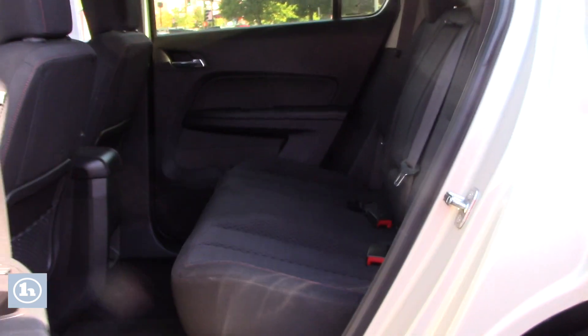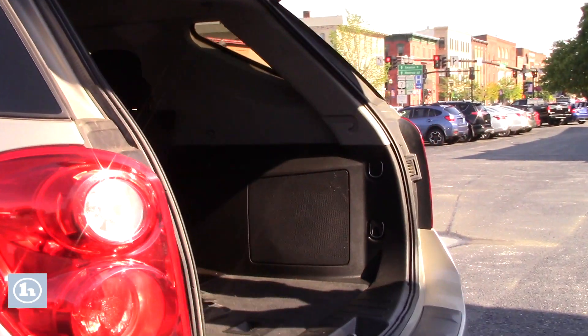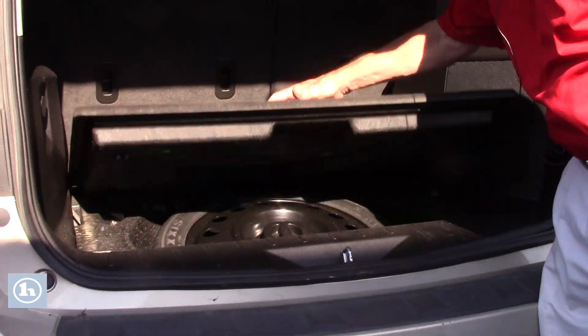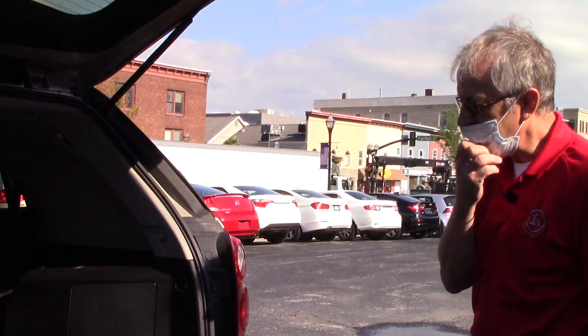Show the inside — lots of room. Does come with a carpeted floor mat, and then you have a spare tire below. Lots of storage. Seats will fold down.